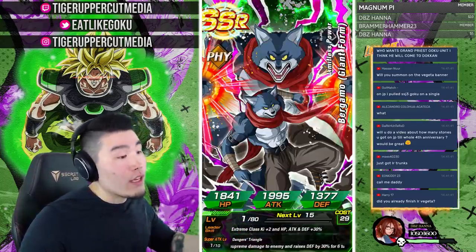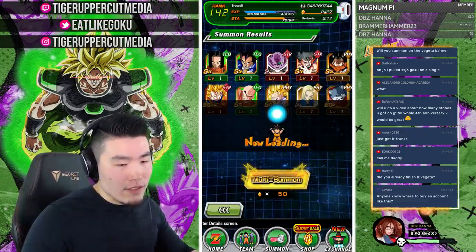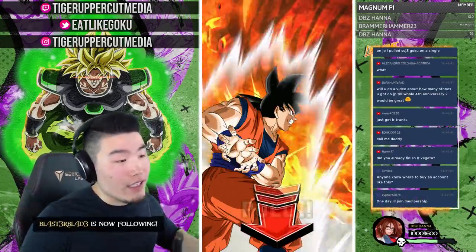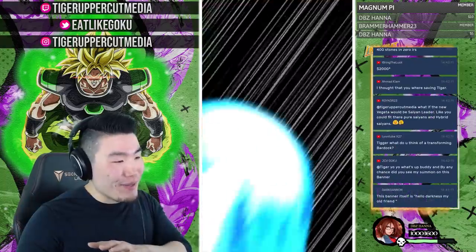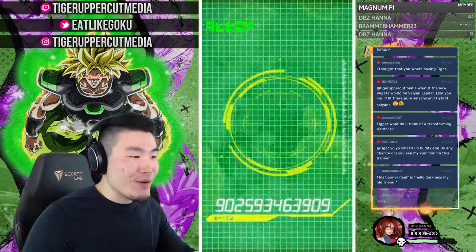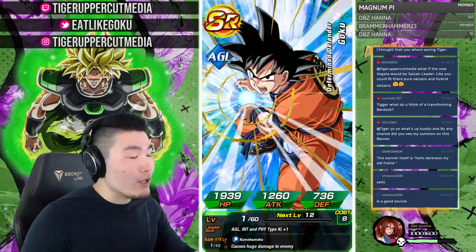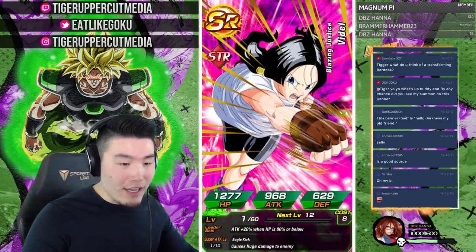Stone prices in Dokkan are still way too expensive even though they're better value than some other gacha games. If anyone needs to know where to buy an account like this, go to the link in my YouTube description — Ultra Dokkan Discount. Just got a Vegeto fusion while I was trying to explain — another LR is coming for sure! What's it gonna be?